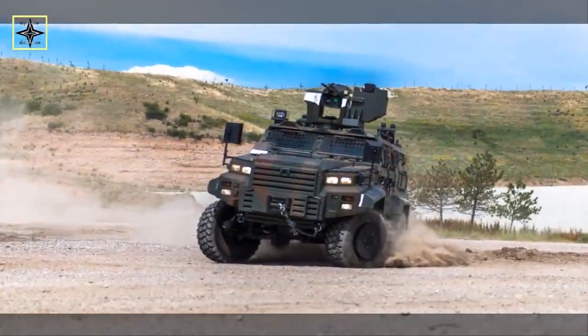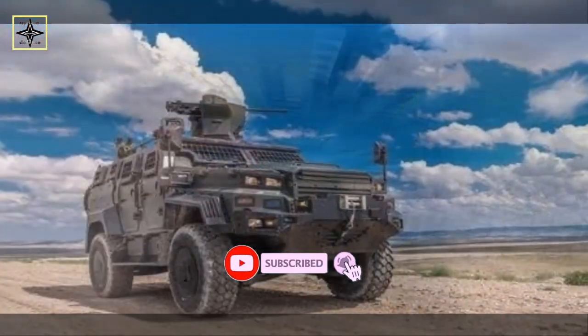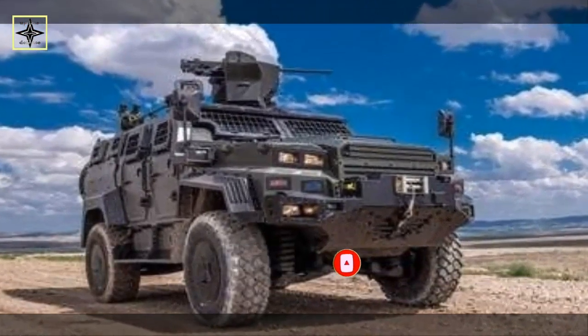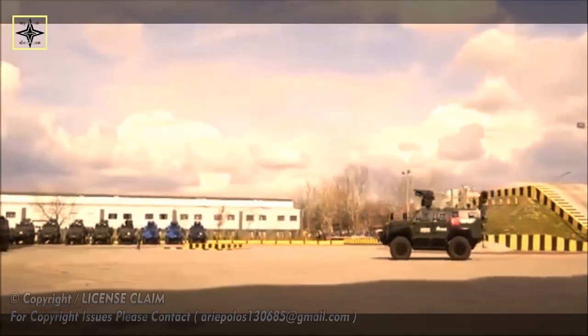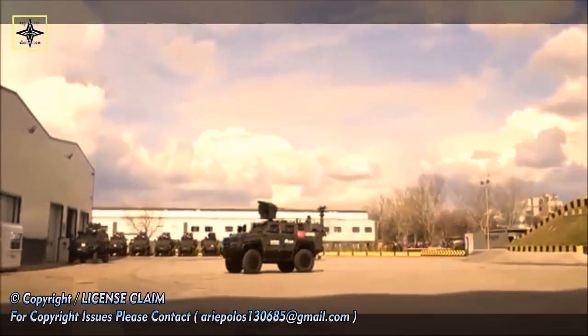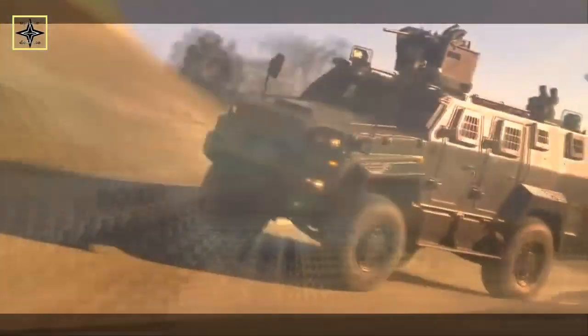Eder Yalcim is a modular platform that has high protection and mobility, developed to meet the operational requirements of military units and security forces in every region including rural and urban areas. It features a V-shaped hull design integrating floating floor plates and blast mitigation seating to provide protection against mines and IEDs.